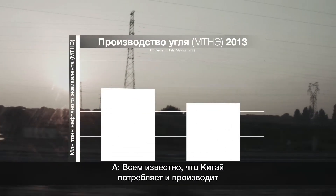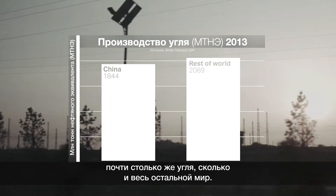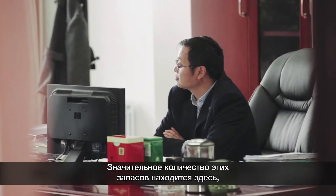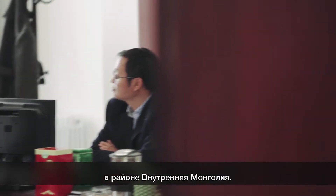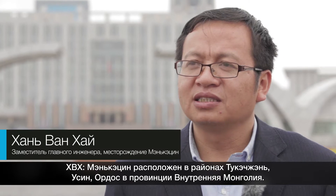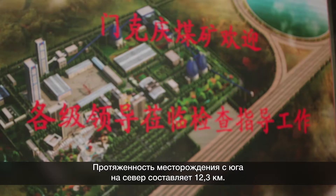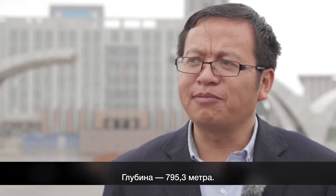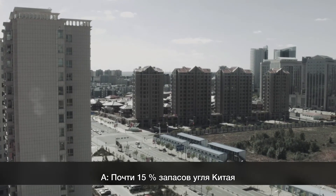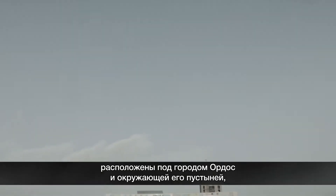It's no secret that China consumes and produces nearly as much coal as the rest of the world combined. A significant amount of those reserves are found here in Inner Mongolia. Nearly 15% of China's coal reserves sit beneath the city of Ordos and its surrounding desert.